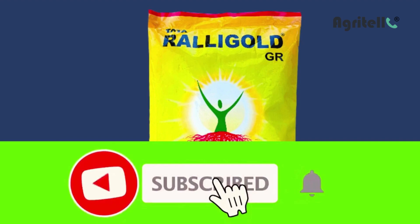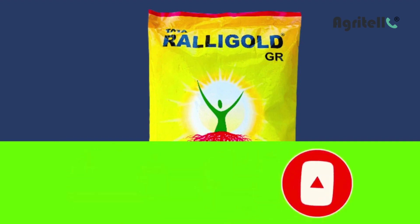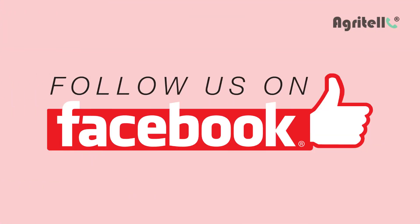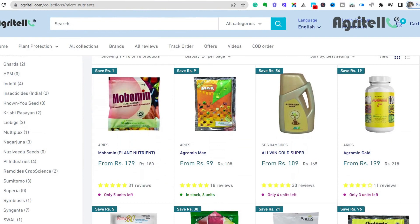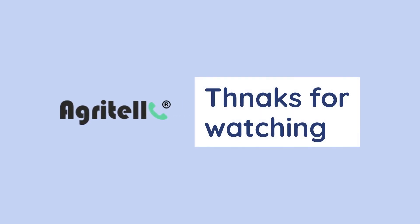If you find this video helpful, subscribe and press the bell icon for future upcoming video updates, and also follow and like if you are on Facebook. We will meet you again in the upcoming video. Stay healthy and connected. Take care.